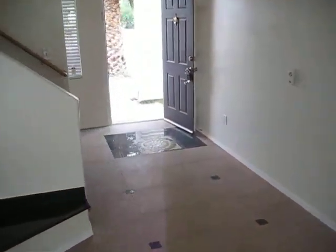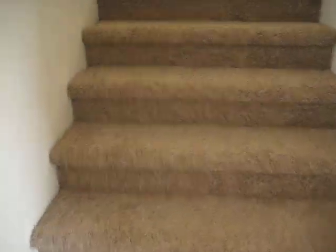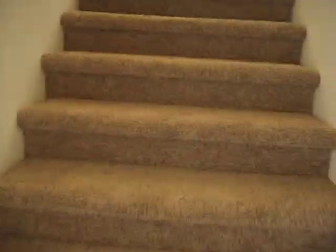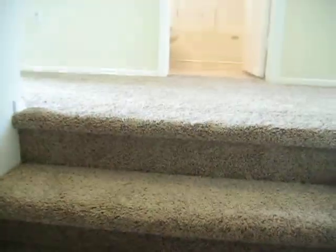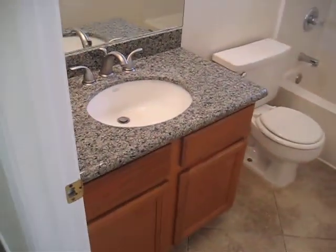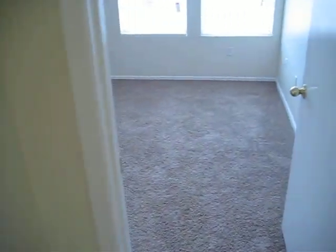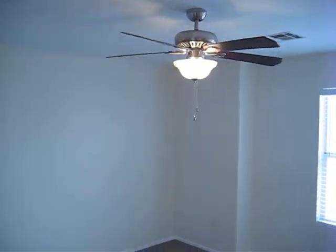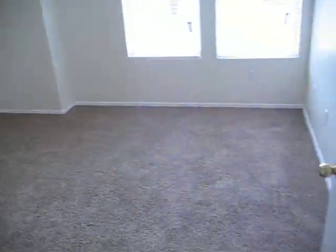And we'll go upstairs — it has three large bedrooms, two full baths, walk-in closets, brand new carpets, brand new ceiling fan in every room, brand new blinds, brand new tile in the bathrooms, brand new granite, full shower on top. And we've got a bedroom over here to the right — nice big size, new ceiling fans, new blinds, new paint, new carpet, new everything.